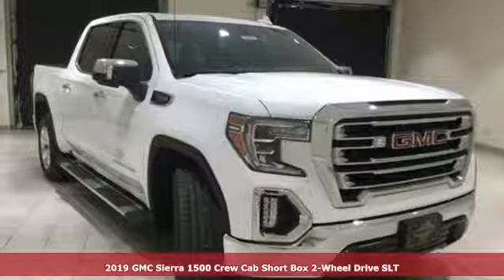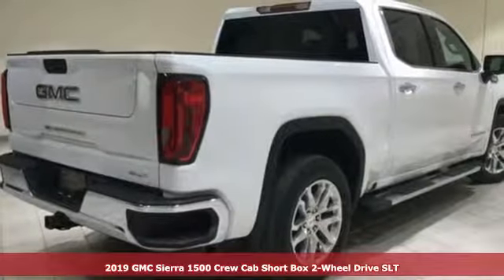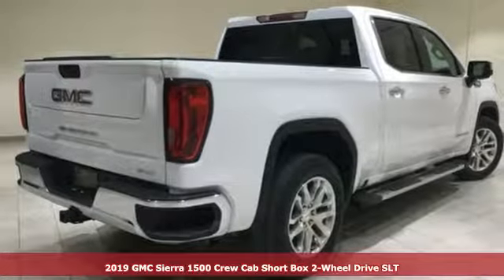It's a new 2019 GMC Sierra 1500. Smart capabilities, strong performance, GMC.